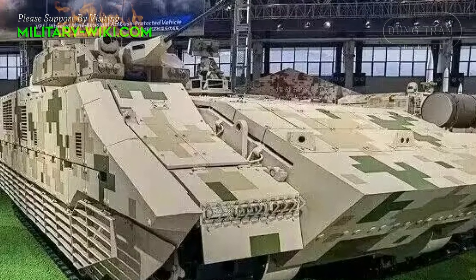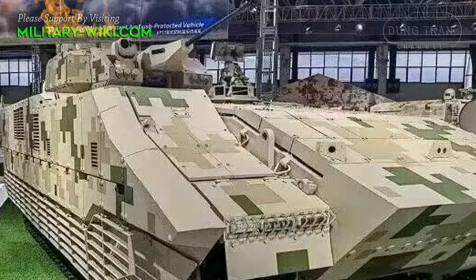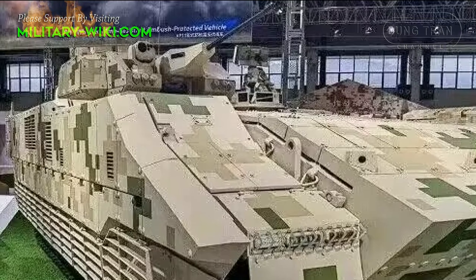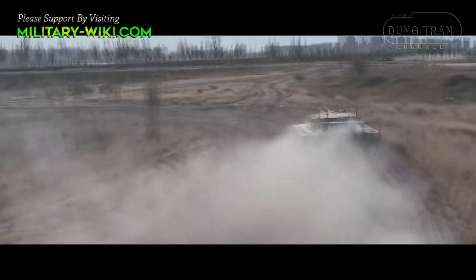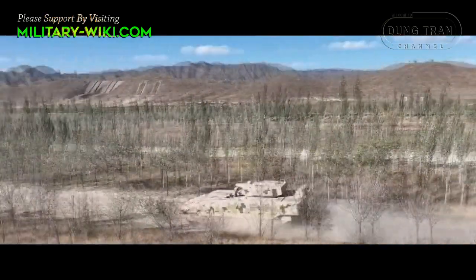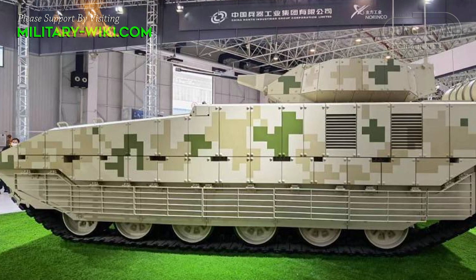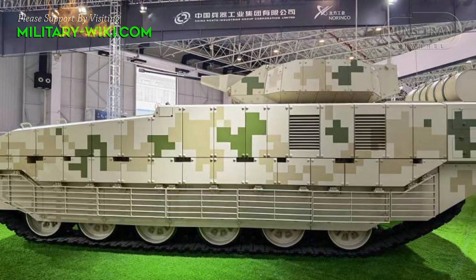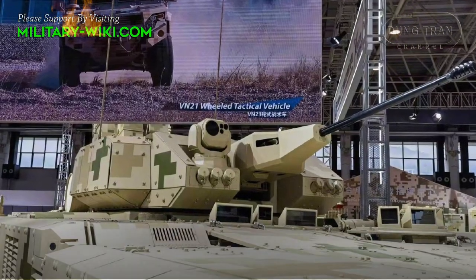At Airshow China 2022, China first introduced the VN-20 infantry fighting vehicle with many advanced equipment and weapons. This IFV promises to bring a new step forward in the Chinese weapons industry. According to the advertisement from the manufacturer Norinco, the VN-20 is the most protected and armed tracked armored IFV in the world.